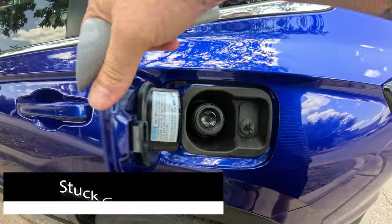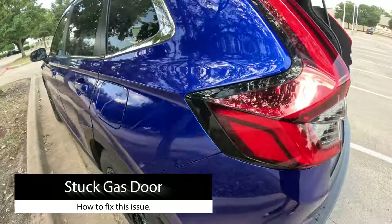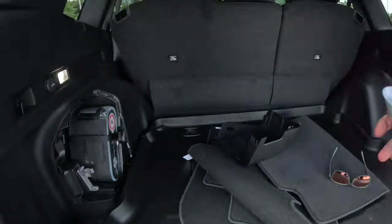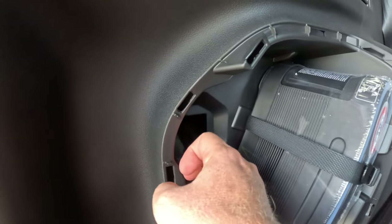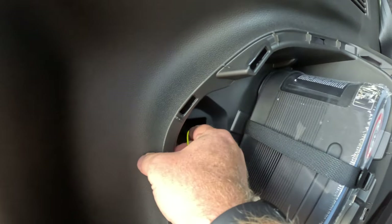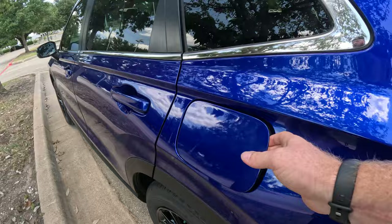If the gas door gets stuck and won't open, there's a manual release. In that same rear panel, look for a yellow cord. Pull that cord and it will release the gas door so you can pop it open.